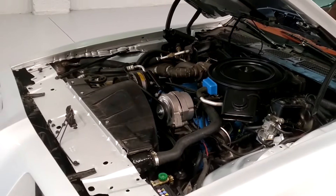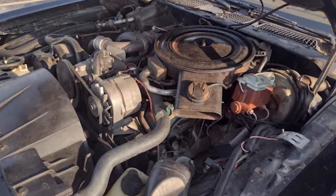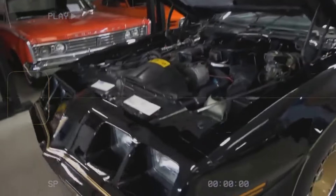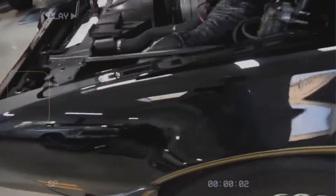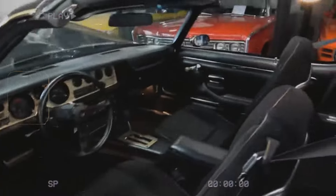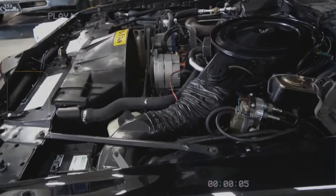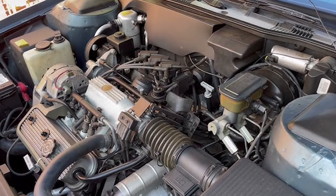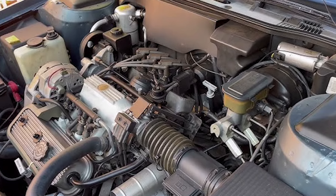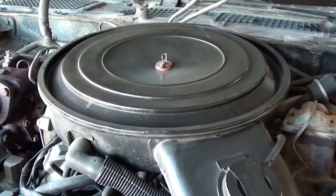The engine also had issues with quality and reliability. It was prone to overheating and faced frequent mechanical failures. These problems shortened the engine's lifespan and created safety risks, such as stalling or failing while driving. Because of these major issues, the Pontiac 265 V8 was discontinued after just two years. General Motors replaced it with more reliable and powerful engines, and the 265 V8 faded into obscurity in Pontiac's history.